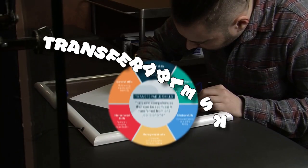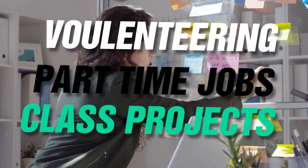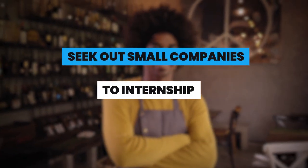Let's talk about the power of transferable skills. Having no prior experience doesn't necessarily mean you have nothing to offer. Transferable skills are skills you've acquired through various activities such as volunteering, part-time jobs, or class projects. Before you apply for an internship or job, take the time to identify the skills that align with what you're applying to and think about how to best showcase them.